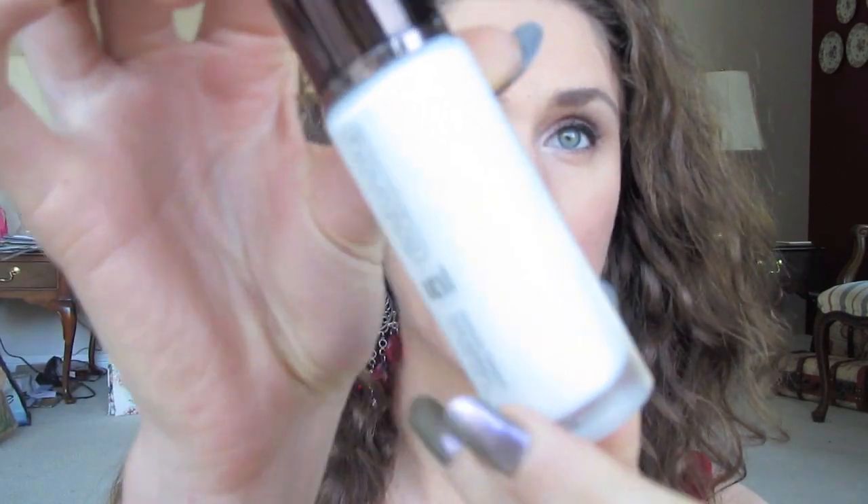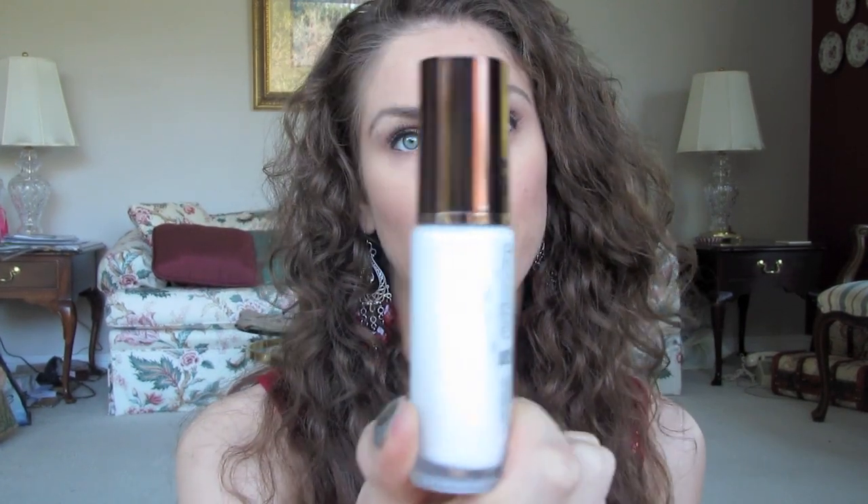First off, something that I've been loving all year has been the Hourglass Mineral Veil Primer. I was introduced to it last year, but this year I've just been using it almost under everything. It's amazing — it's like a pearly consistency, it's phenomenal. It has SPF, so all year I've been protecting my skin and my makeup has really stayed on. This has definitely been a yearly favorite. You guys have seen me mention it in almost every video. It's a must.